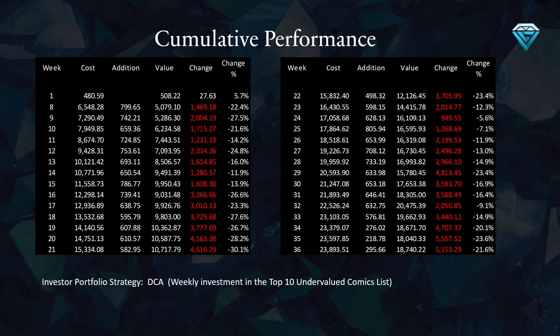This table illustrates the cumulative performance of the investor portfolio over the past 36 weeks. Examining week number 36, we can observe that 23,893 gems have been invested thus far, with a current value of 18,740 gems, resulting in a total loss of 5,153 gems, or a negative 21.6% return over the period of 36 weeks.